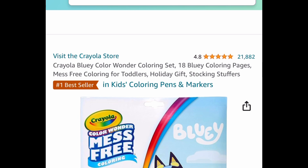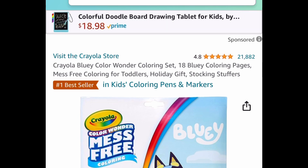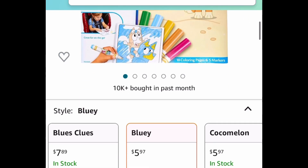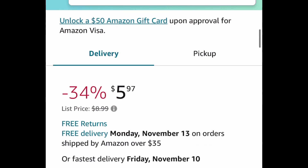Moving on to toys — here we have the Crayola Bluey Color Wonder coloring set. It's like a mess-free type of coloring. It's price dropped down to $5.97, and there are other characters available as well.